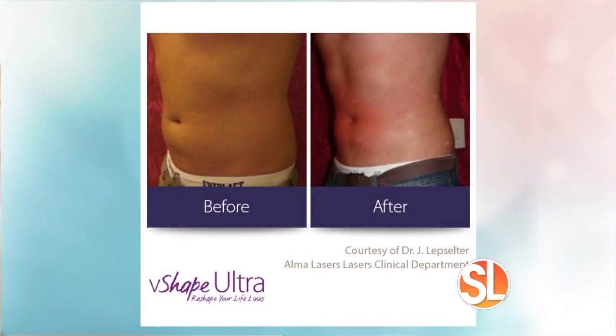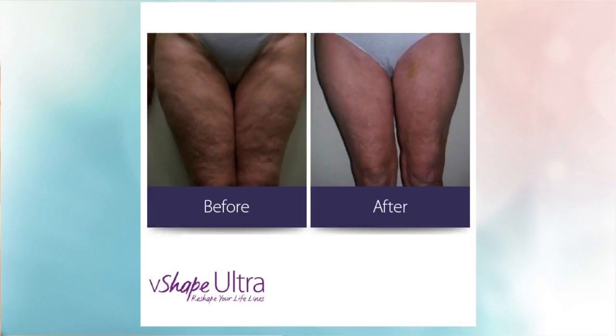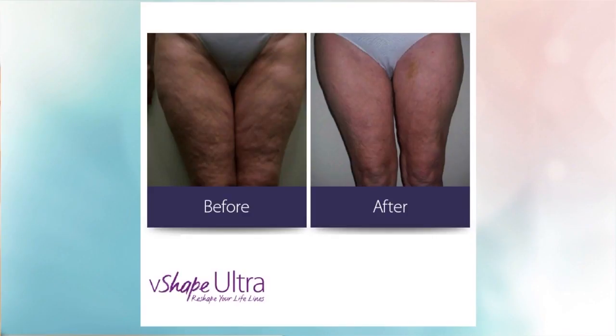What parts of the body can be treated? I know you did the lower abs. Pretty much any place with stubborn fat pockets — abs, love handles, back fat, thighs, arms. Look at these before and after photos; they're so dramatic. The results are virtually effective for everybody. You can see it's getting rid of the dimpling, and it has the lift, the toning, the tightening.